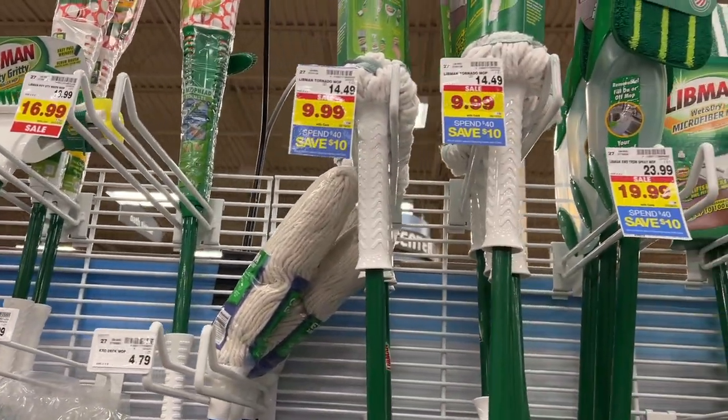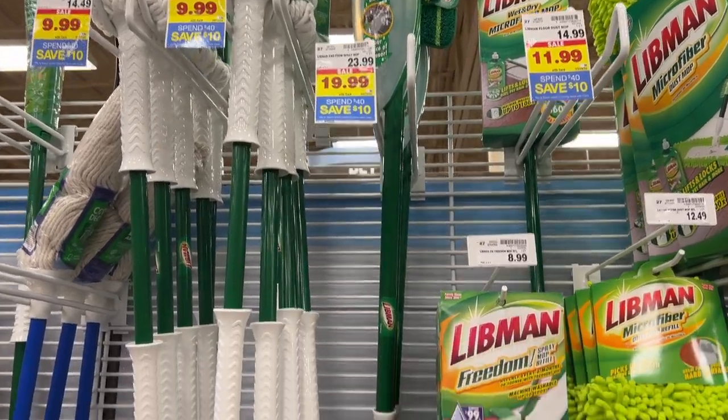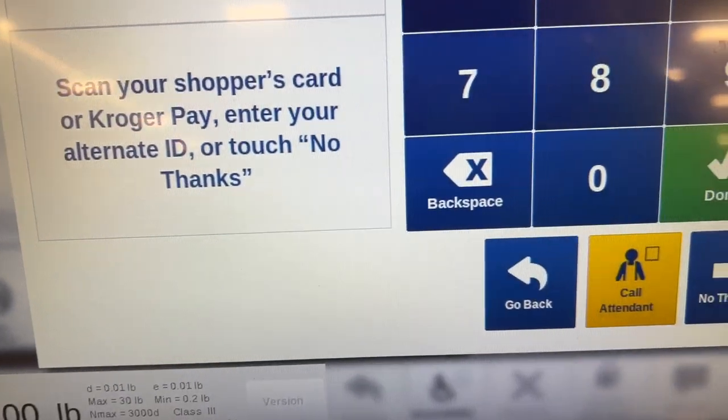This is all I'm going to pick up today — it's more of a spring sweet treat haul. Let's go check out, then go home and go over the receipt and see how everything turned out.